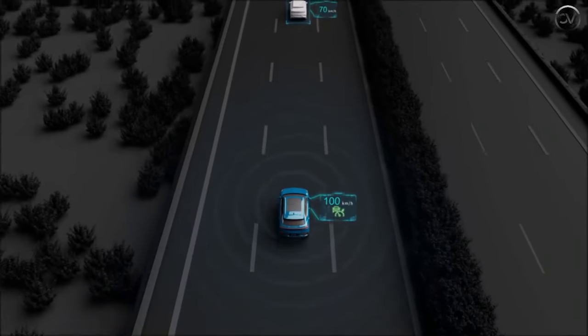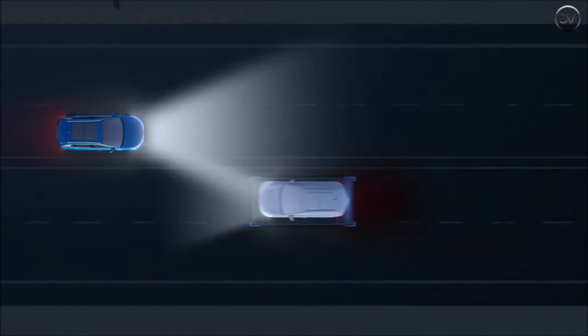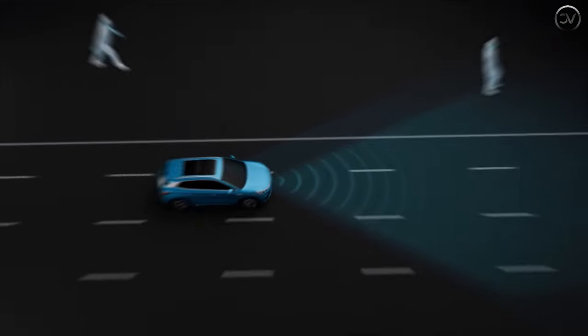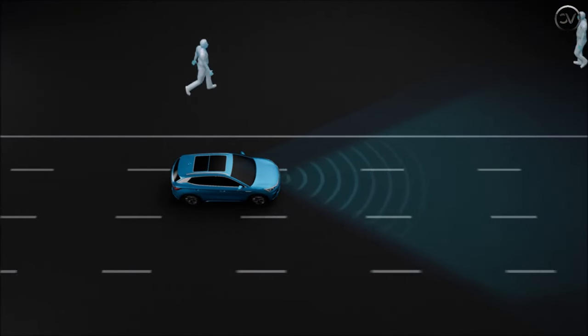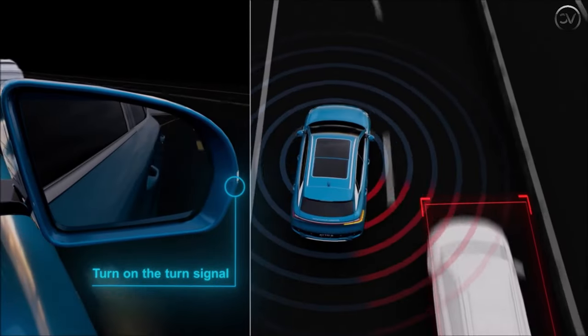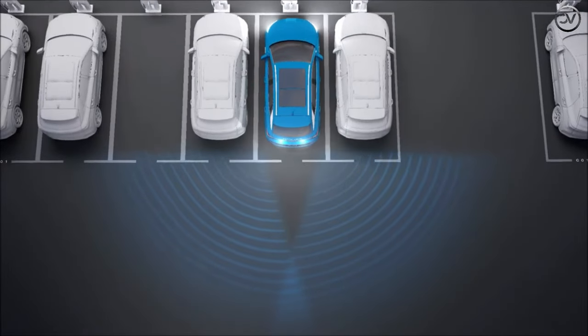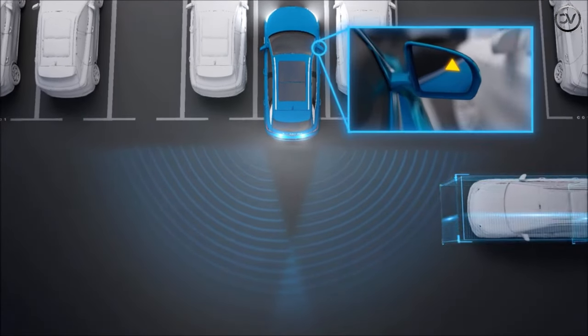Safety features include cross traffic alert, rear parking aid, blind spot monitor, lane departure warning, lane keeping assist, speed sensing auto door lock, speed alert, crash sensor, seat belt warning, rear seat belts, anti-theft alarm, child safety locks, traction control, stability control, and power door locks.